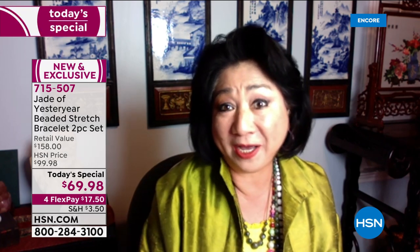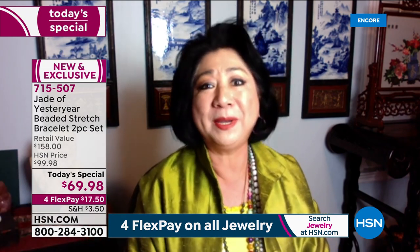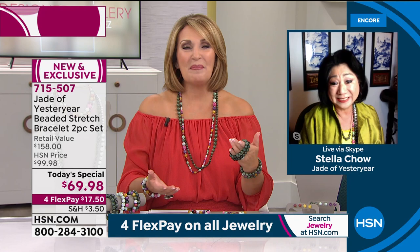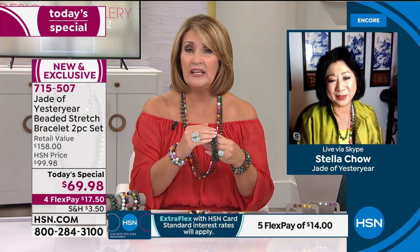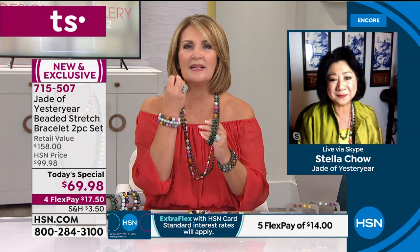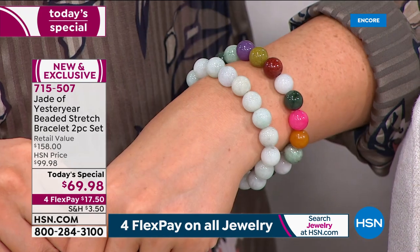Today is the Double Seven day in the lunar year — it is the Chinese Valentine's Day. The story goes back to the Han dynasty, before Christ, about two lovers that were met. It is a very special Valentine's Day for all the Chinese. So it's so perfect because this is the stone of love — it symbolizes protection. For thousands of years they've worn these, called prayer bracelets, the beaded bracelets, because they bring such calm and serenity to the wearer. It's the ultimate lucky charm when you're wearing jade.